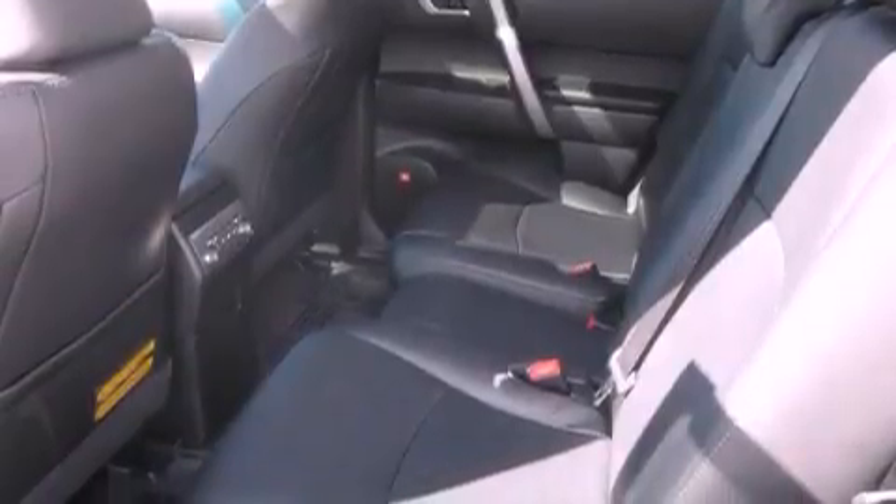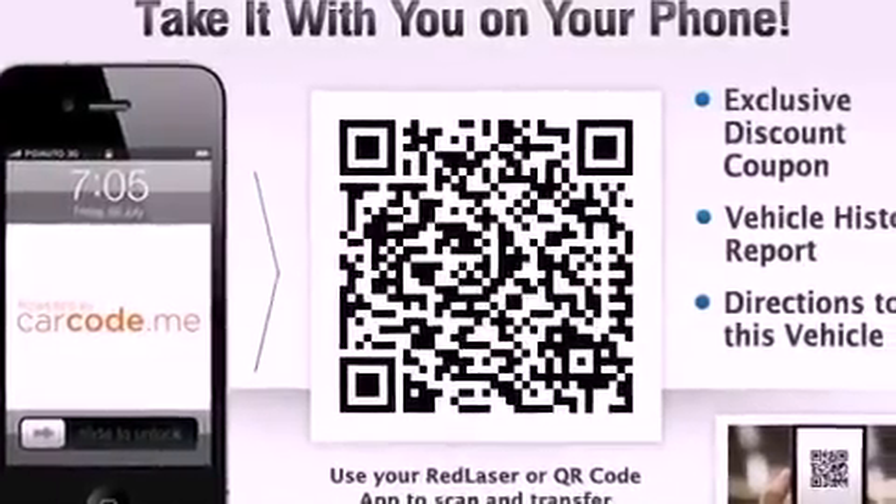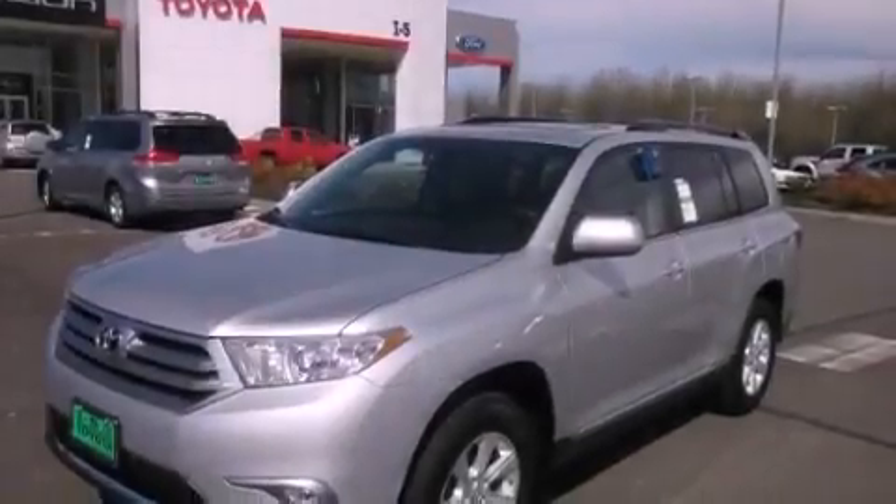Its top features include a navigation system, a rear-view camera, a sunroof with a sunshield, heated front seats, commercial-free satellite radio, aluminum wheels, and traction control and stability control systems.